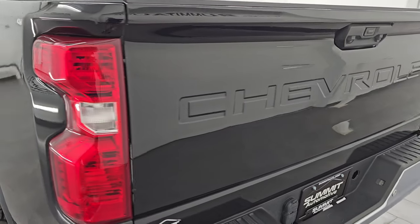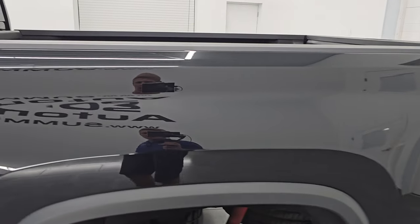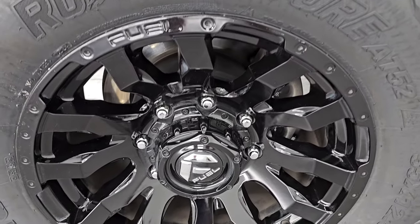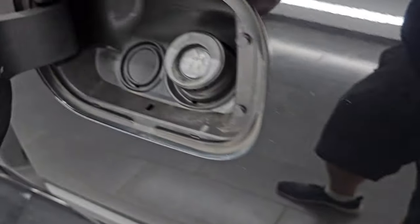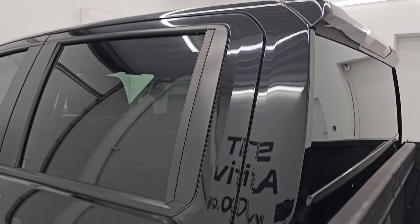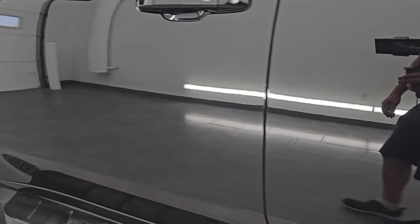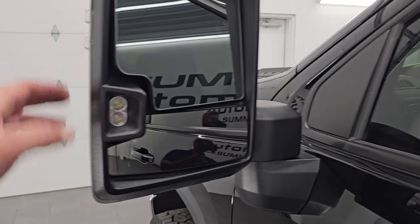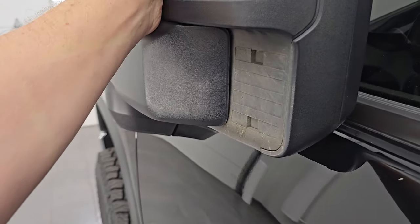The tailgate shuts nice and solidly. Coming around to the driver's side, just as clean as the passenger side. The box looks really good. You get the side box steps on there as well, and this back wheel is in excellent condition too. You do get the capless fuel fill, which is a really nice feature — never get gas on your hands. Cab and doors are in really nice shape. You can see just how reflective and mirror-like that paint is. Telescopic tow mirrors have blind spot monitoring, built-in directional signals, LED side lights — they telescope out and fold in.